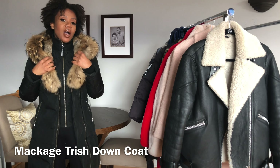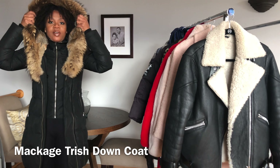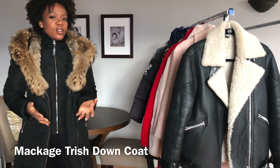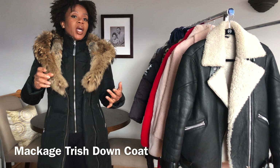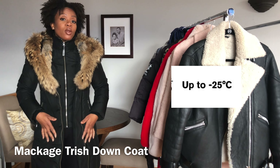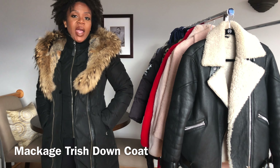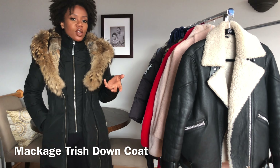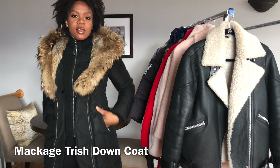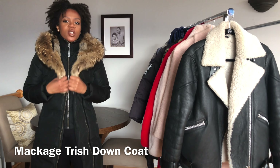This is my favorite winter coat — the Mackage Trish puffer. In terms of style this thing is a stunner; it's gorgeous. It has a fur collar and hood, and I like a fitted silhouette. This is definitely the coat you wear when you just want to stay warm and don't really care what you have on underneath. It's rated for negative 25 degrees and I've worn it during the polar vortex — it definitely fits the bill. I don't often wear gloves with it because the pockets are insulated, which is great since I always lose my gloves. If it's super cold, I'm wearing this.